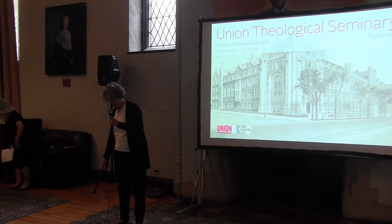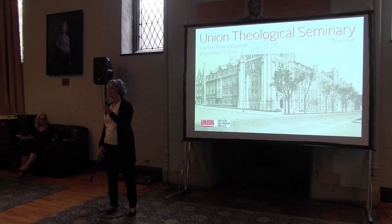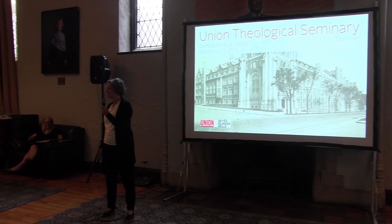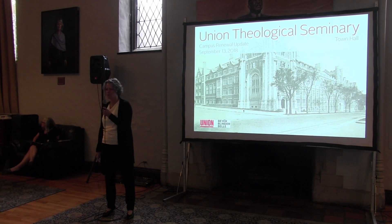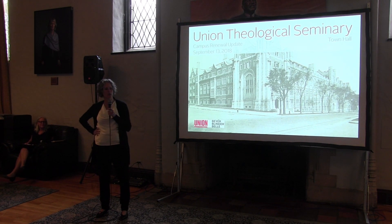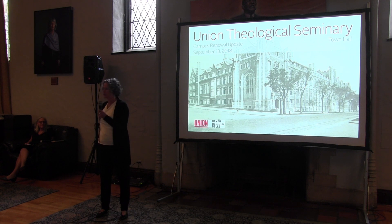Hi, everybody. I also want to recognize my staff who's here right now: Carmen Menakal, who's going to be flipping my slides, and Emma Leonard, project architect, who have been working alongside me on this project. They'll be here to answer any questions that you may have after the presentation.